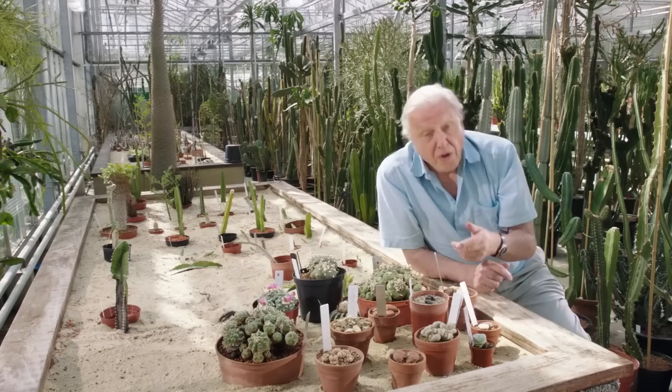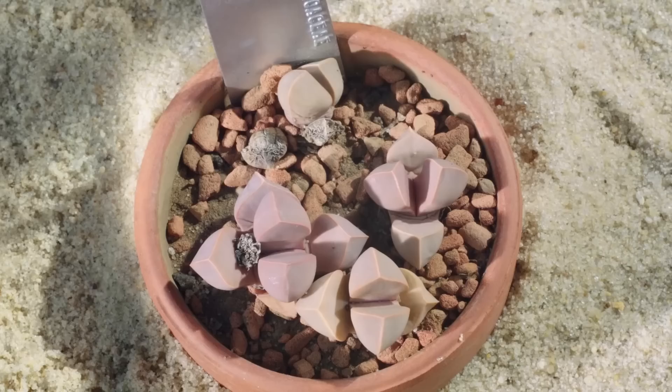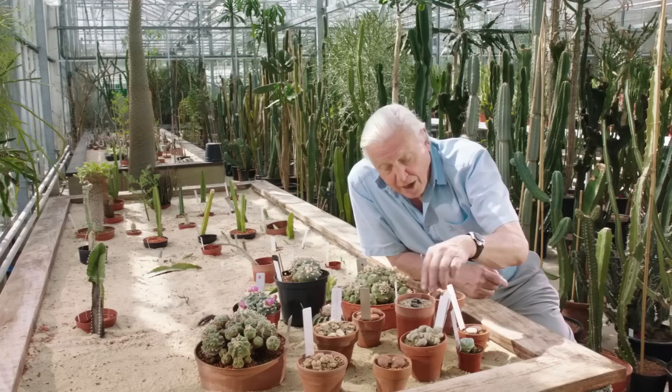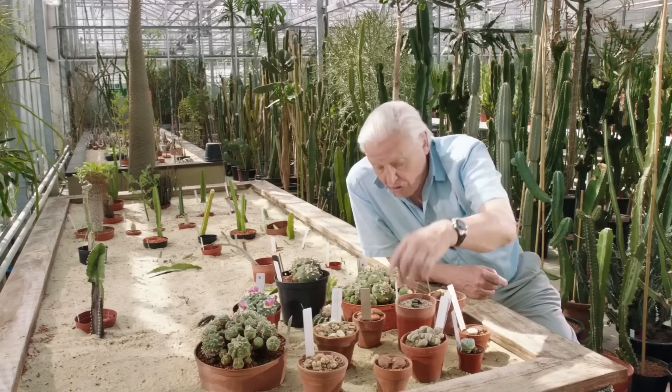There are other ways in which a plant can protect itself. You can disguise yourself so that you become virtually invisible, as these stone plants have done. These are not pebbles as you might think — they are living plants. These are lithops from the deserts of Africa, and their markings closely match their surroundings. They vary in color according to the rocks on which they grow — pale on pale rocks, and reddish on reddish rocks.